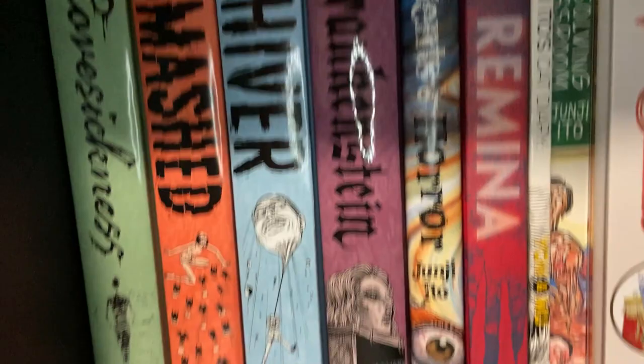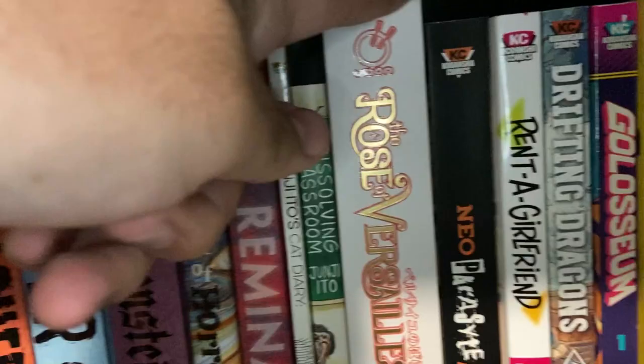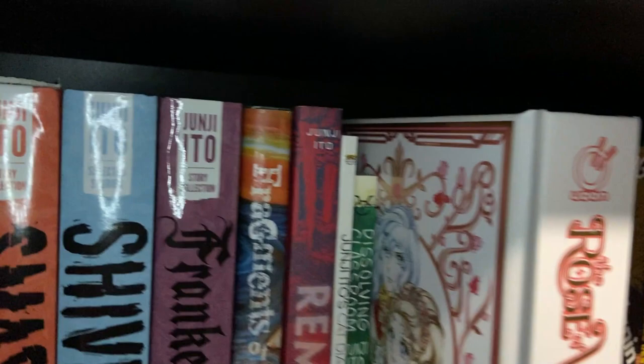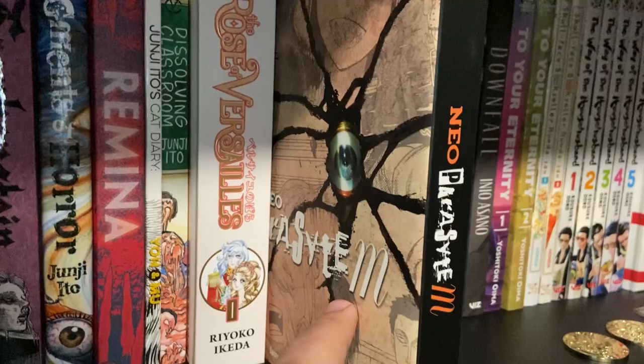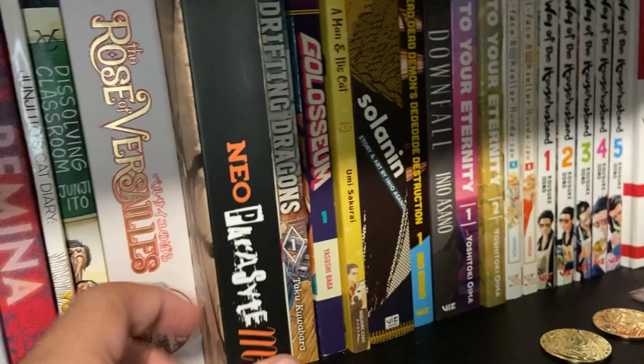Then we have Rose of Versailles Volume 1 — we picked it up to try. It's a classic shoujo series. I don't know much about the story itself, but we're definitely going to try that one. Neo Parasite M — I only picked it up because I don't have the OG Parasite series. We've seen the anime, but I picked up Neo Parasite M because one of the short stories was written by Akira Hiramoto, the author of Prison School, and I'm a big fan of that author.